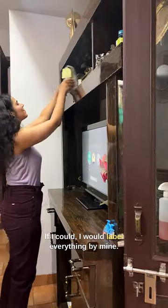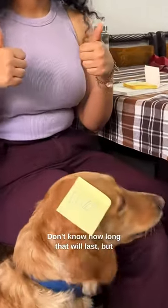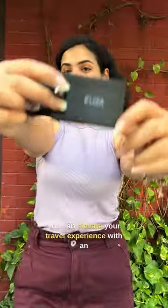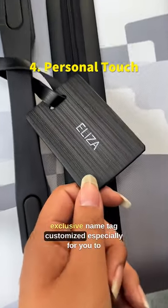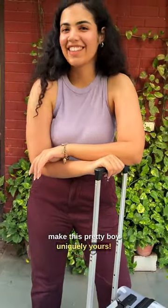If I could, I would label everything by mind — and I mean everything. You can elevate your travel experience with an exclusive name tag, customized especially for you, to make this pretty bag uniquely yours.